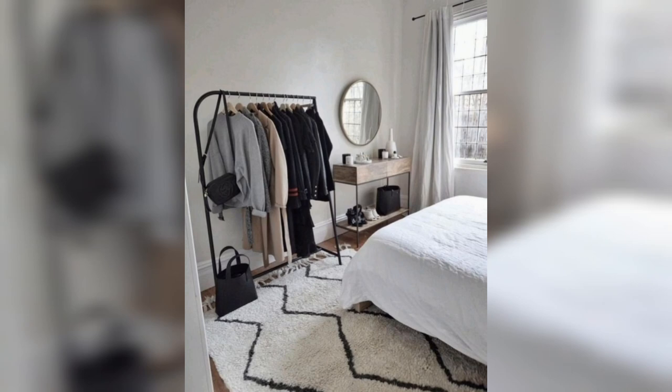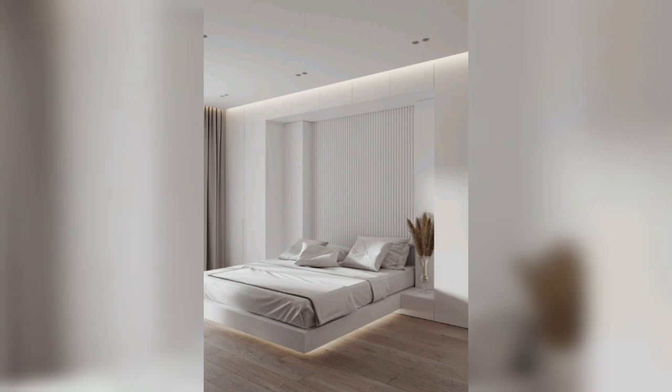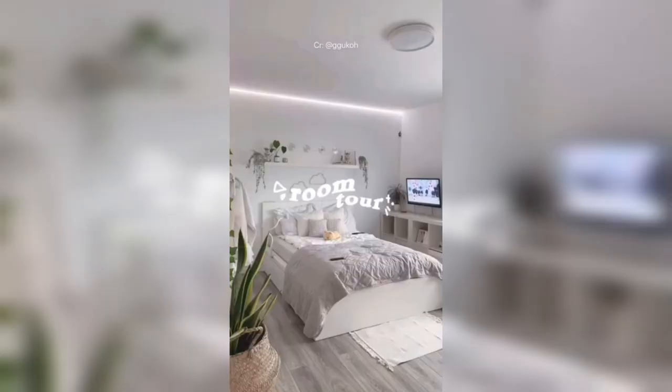Minimalist bedroom decor is all about simplicity and functionality, so choose furniture that serves a purpose. Consider a simple and streamlined dresser, a modern bedside table, or a sleek wardrobe with clean lines. Avoid furniture with elaborate designs or unnecessary details that can create visual clutter.